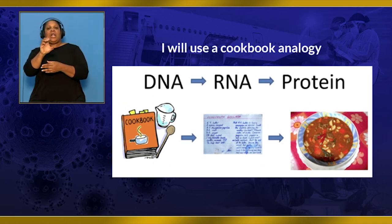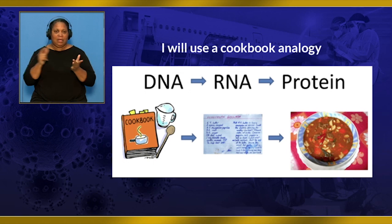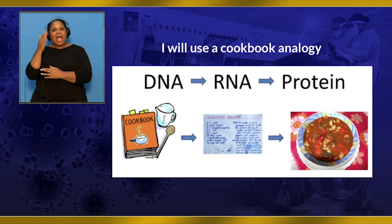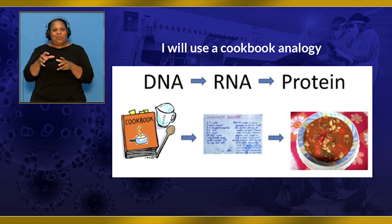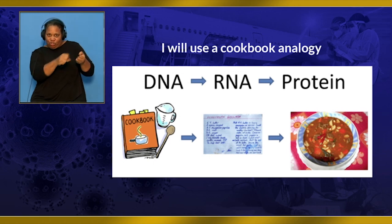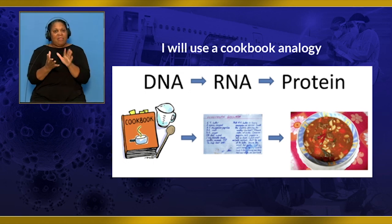I will use a cooking analogy to explain this further. We all have our treasured family recipes that have been passed down generation to generation. This cookbook is kept extremely safe as we want to pass it down to future generations — this cookbook is like our DNA. In my family, farine pie is our secret family recipe. Although the recipe is nice on its own, we cannot eat the recipe book with the instructions; we have to make the farine pie in order to eat it. What we do is copy or transcribe the same instructions onto an index card, so we can get the recipe but do not have to worry about destroying the treasured cookbook. We can also make multiple copies on many index cards and share with our whole family. The index card copy of the recipe is like our mRNA.